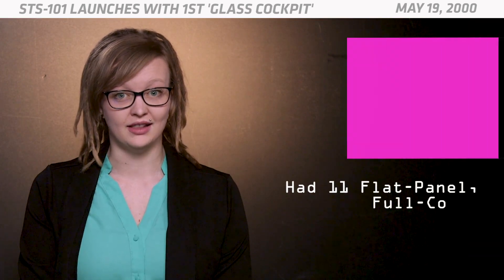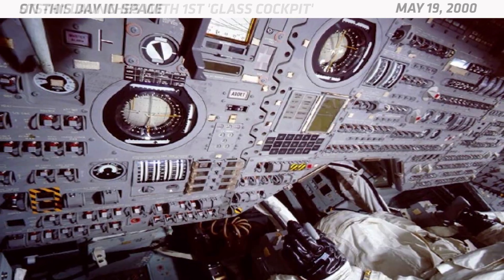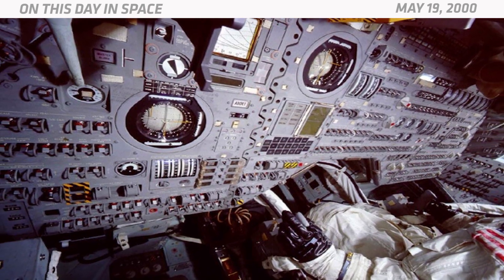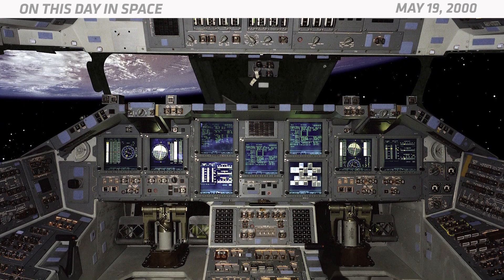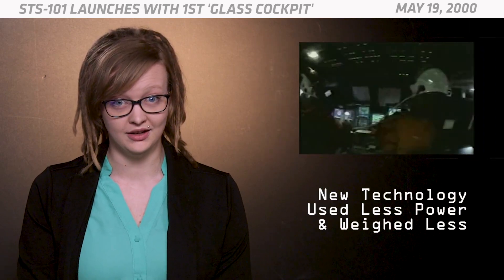The new glass cockpit had 11 flat panel, full-color display screens. These replaced 4 old-school cathode ray tube displays and 32 different gauges and indicators. Not only did the cockpit look way cooler than it did before, but the new displays also made it easier for astronauts to pilot the shuttle. The newer technology also used less power and weighed 75 pounds less than the old cockpit, which helped to reduce the shuttle's fuel consumption.